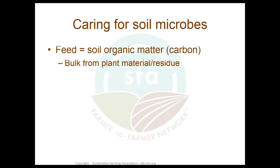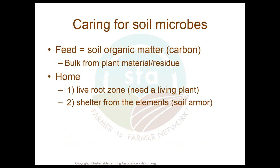How do we care for soil microbes? It's pretty straightforward — they need to be fed, primarily through the addition of soil organic matter or carbonaceous material. They also need a home, which means offering a living root zone requiring a living plant. Most crops have a living root associated with them only about a third of the year. They also need shelter from the elements, which we often call soil armor.